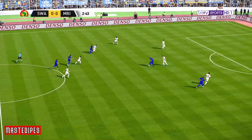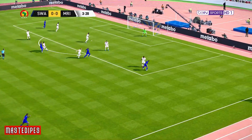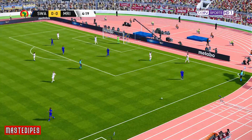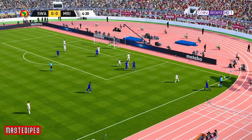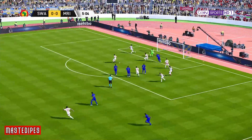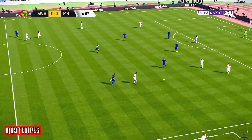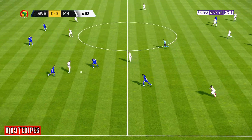And the counter is on. Keeps everyone guessing. Well, the ball's come loose and the chase is on. Go for it! Tries to get it forward quickly.